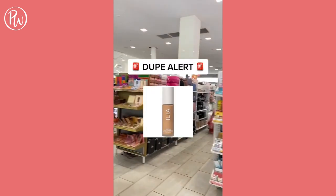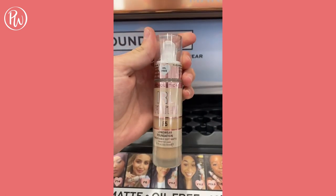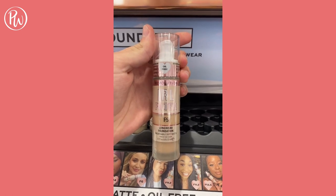Dupe of the day for the viral Ilya True Skin Serum Foundation is the Makeup Revolution IRL Filter Foundation. It certainly works as advertised — it looks like a filter and melts into the skin perfectly.